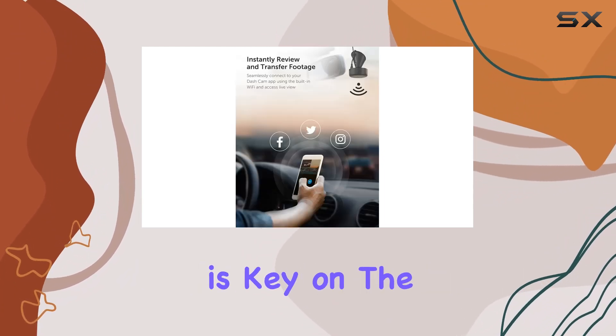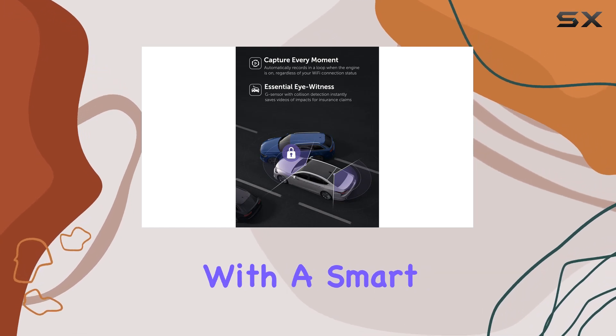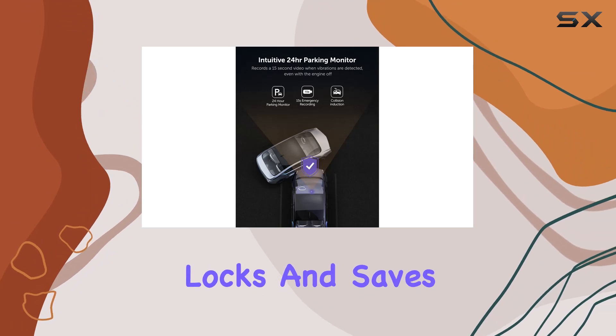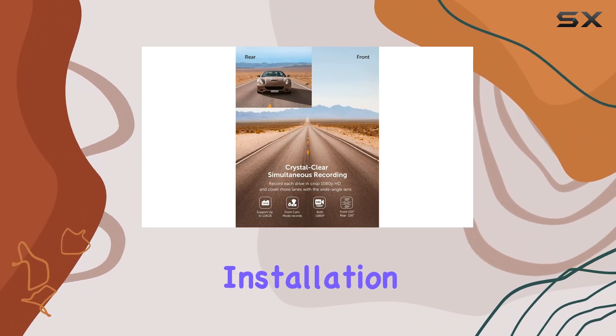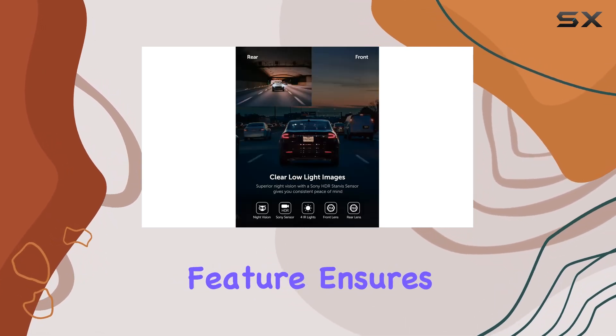Safety is key on the road, which is why the VAVA dual dash cam comes equipped with a smart G-sensor. In the event of a collision, it automatically locks and saves the footage, providing crucial evidence for insurance claims.